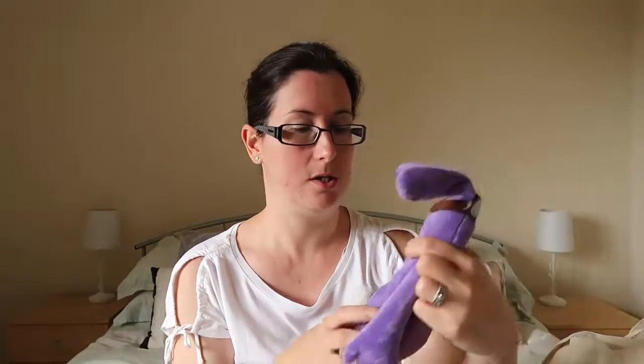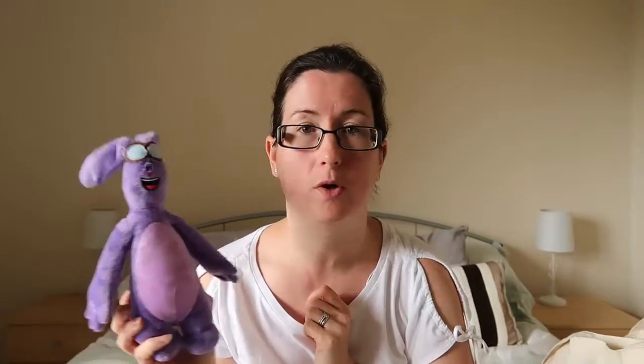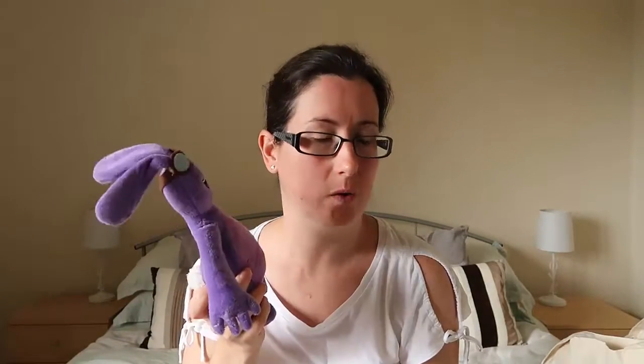We got a Kate and Mim-Mim — I haven't come across these yet. Battle Kid is a little bit too young for it, and he's not really into it. So I know who I'm going to give this to — my niece, she's coming over soon to visit. I think she'll like it; she likes purple as well. So we got one of those.